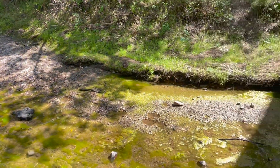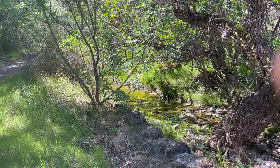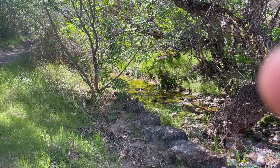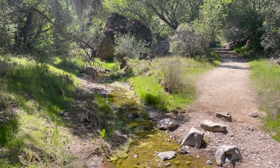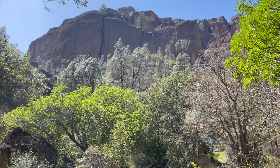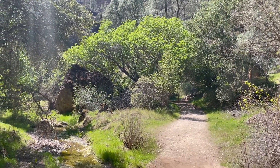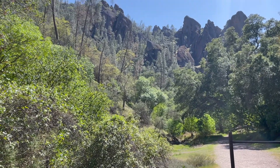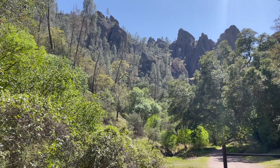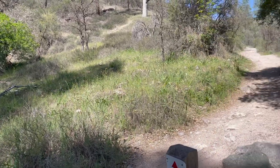Cool little creek here. So now we're at the trail part of the Old Pinnacles trailhead, which is going up. We'll see how far up we can go without getting tired.